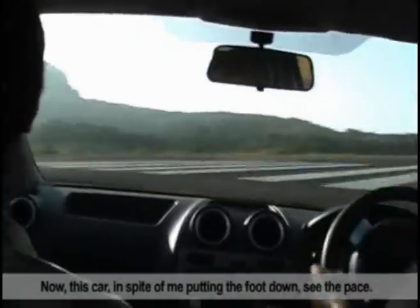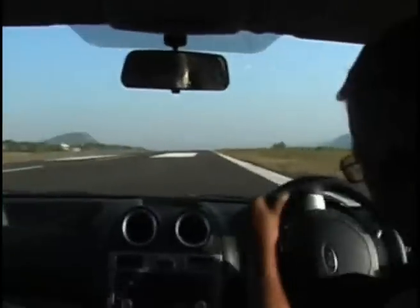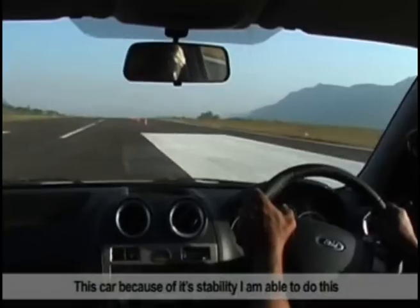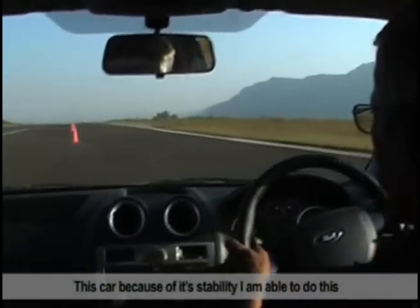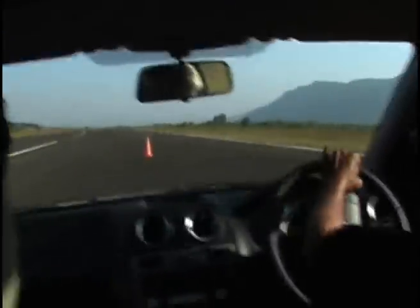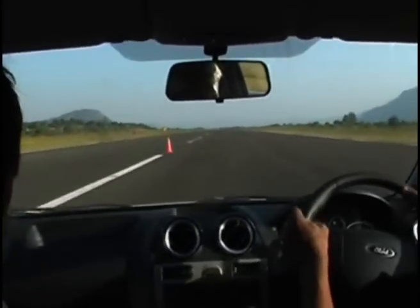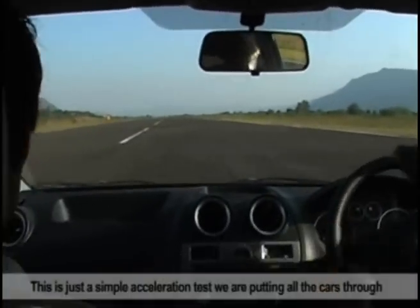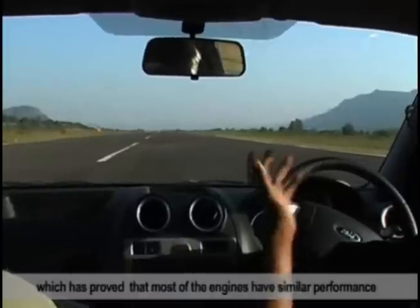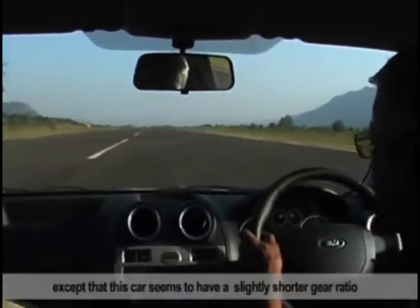But this car, in spite of me putting the foot down, you can see the wave. Now we are approaching the Statham course. Because of its stability, I am able to do it a lot faster than the other cars with less dramatics. This is a simple acceleration test that we are putting all the cars through, which has proved that most of the engines are similar performance, except that this car seems to have a slightly shorter gear ratio.